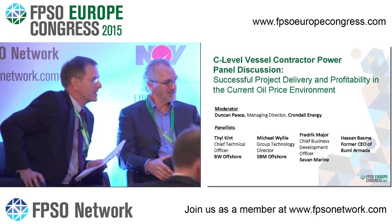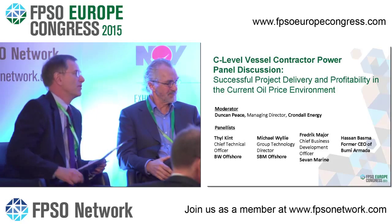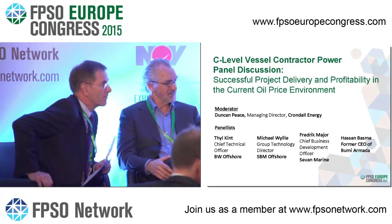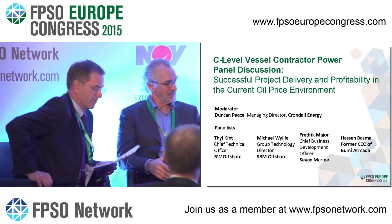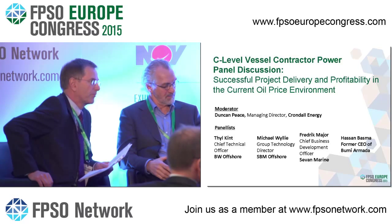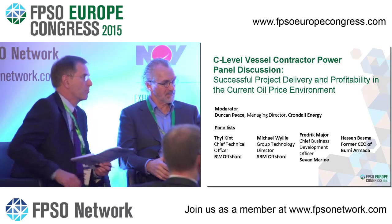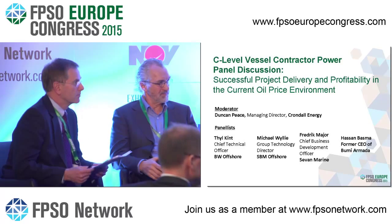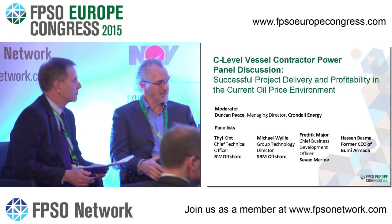Question from Gabriel Diaz, Weir Group: Do you see a difference in operation or maintenance costs regarding where the topsides were built — part China, part Singapore, part Norway — over a five-year operating period? What is the difference in operational maintenance costs?